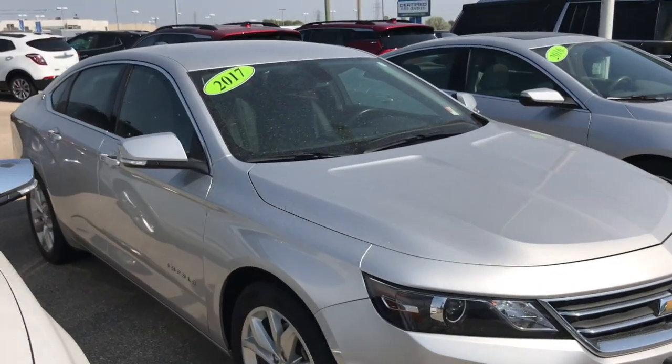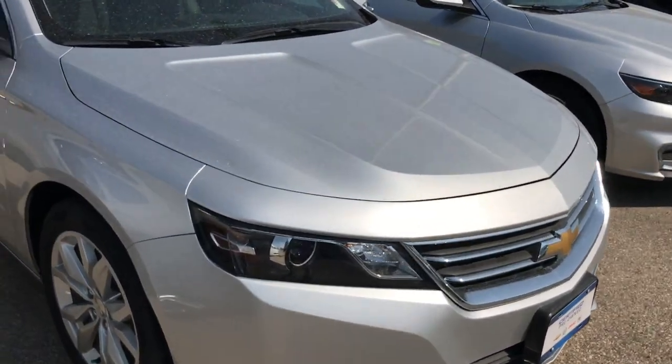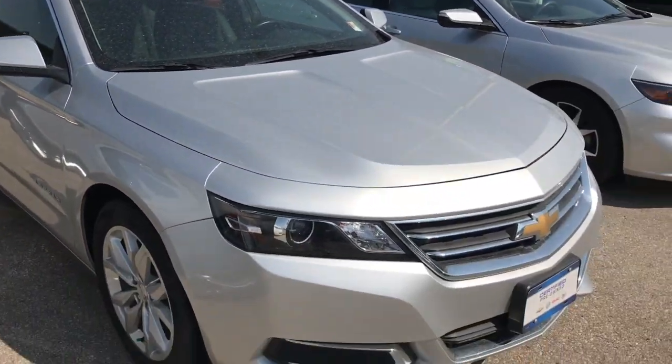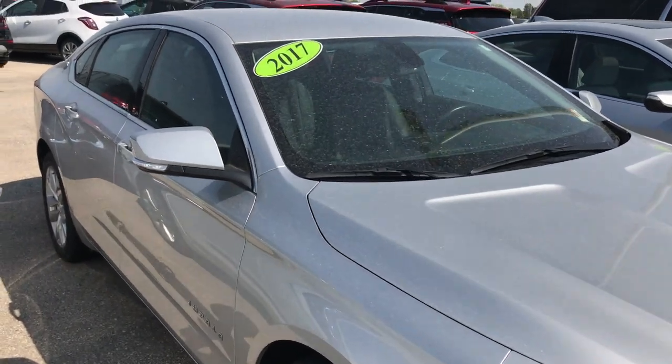The sedan is powered by the 2.5 liter four-cylinder engine. It's going to give you great fuel economy, especially on the highway. You're going to have the power when you need it the most. Now, this is a larger sedan — you're going to comfortably seat the whole family.